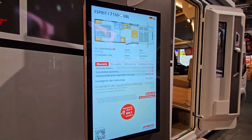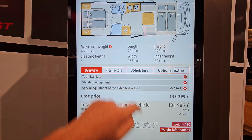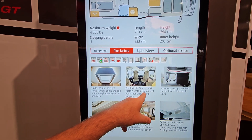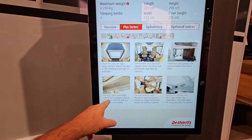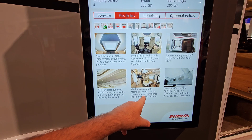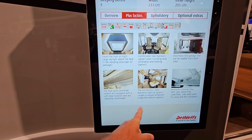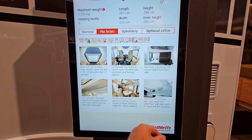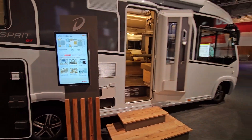So coming back to the spec sheet — let me put this in English. The plus factors: count the stars at night with a large skylight above the bed; Esky hydraulic captain seats — we saw them, very nice; enormous rear garage; high-gloss overhead lockers equipped with a soft-close function, directly illuminated. The harmonious Moments lighting system creates a unique ambiance inside the vehicle as an option. And Dethleffs Lifetime Plus: GRP-clad — GRP is fibreglass — wood-free underfloor side walls, PU strips, and XPS insulation.